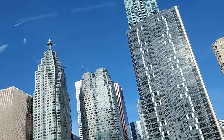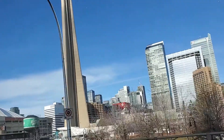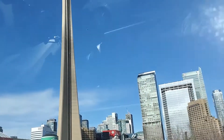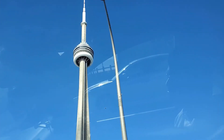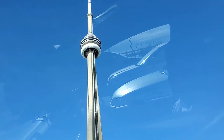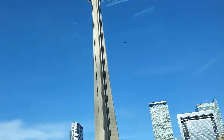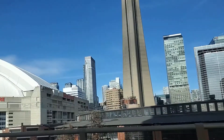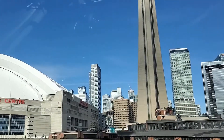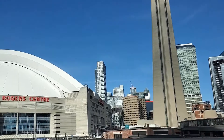On my right, you can see a 553.3-meter high concrete communication and observation tower, otherwise called the CN Tower. Its name CN originally referred to Canadian National, the railway company that built the tower. It is a must-visit place when you arrive in downtown Toronto.